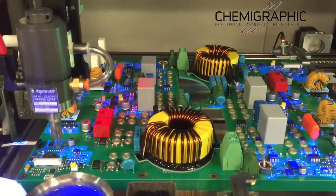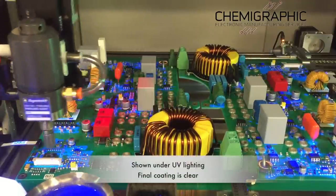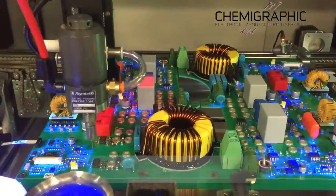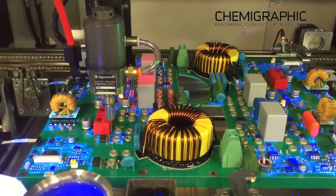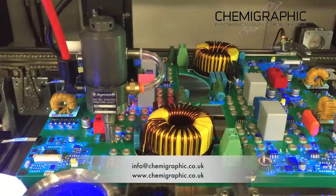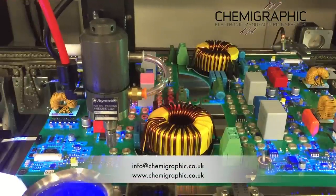As this short video demonstrates, our process is accurate, effective and very fast, regardless of product complexity. Chemographic bring the cost of coating within reach of any product where enhanced reliability is a desirable attribute.